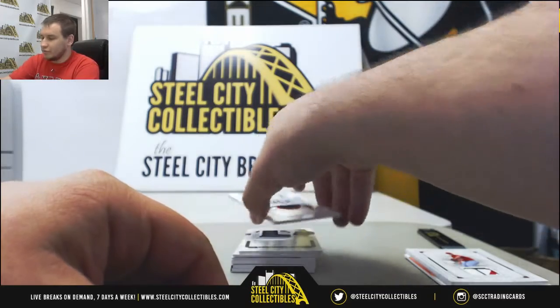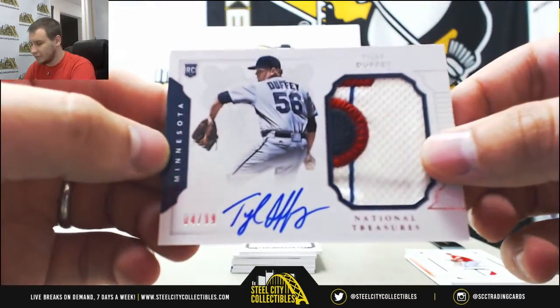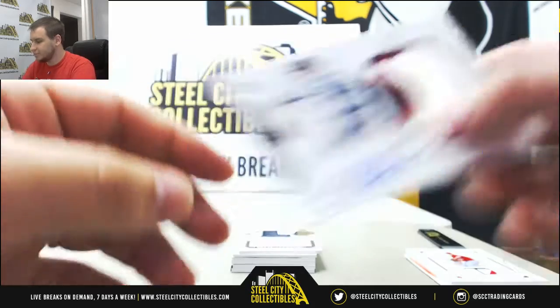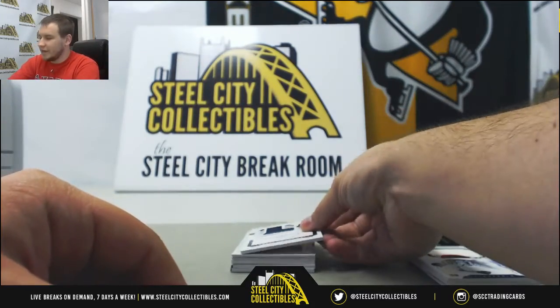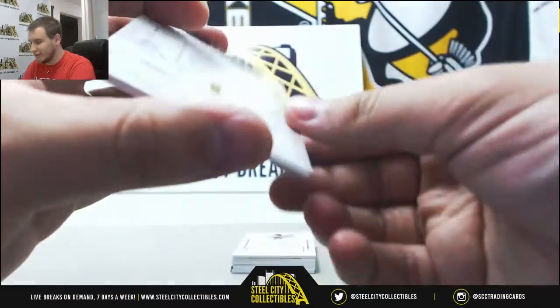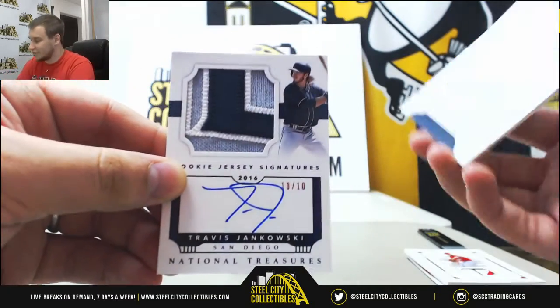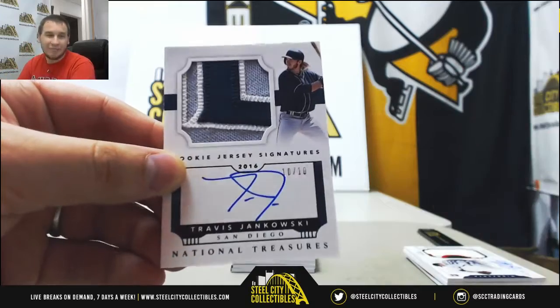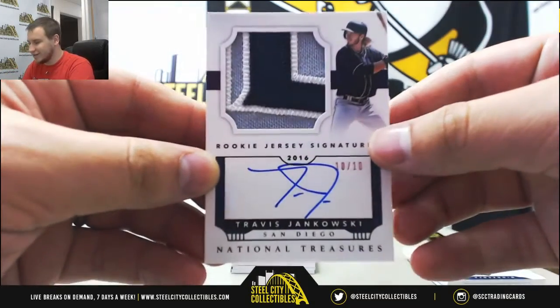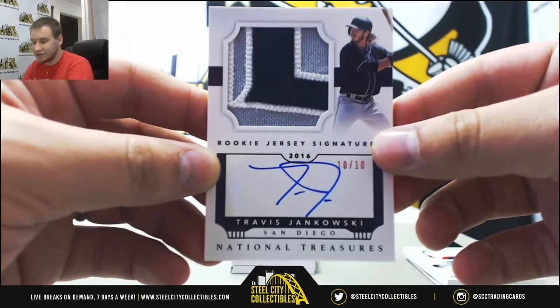We've got a rookie patch autograph of Tyler Duffy, number 4 of 99 for the Twins. This is a 16NT card — 10 of 10 rookie patch auto, Travis Jankowski. My bad, I keep seeing 16 cards and thinking 17, it throws me off. 2016 NT, 10 of 10 Jankowski patch auto.